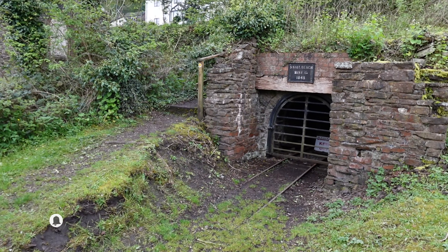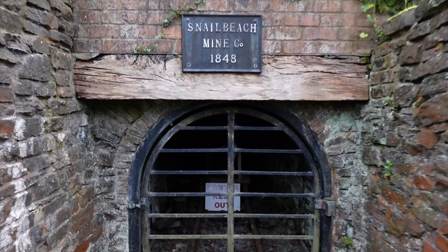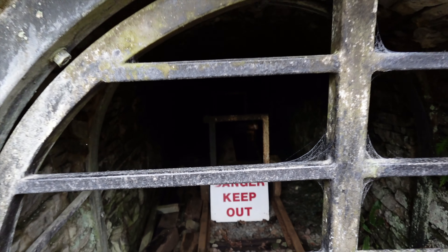Heritage Lottery Fund - well, that's one good thing. We were chatting in the car on the way here about scratch cards and the lottery - basically saying it's just another tax on the poor. But actually some of the funds are going to fun places like this, and this is cool. Here's the money shot - Snail Beach Mine Company, 1848.